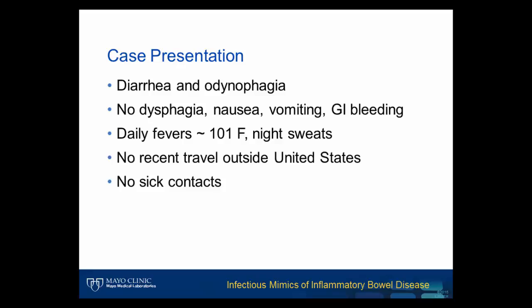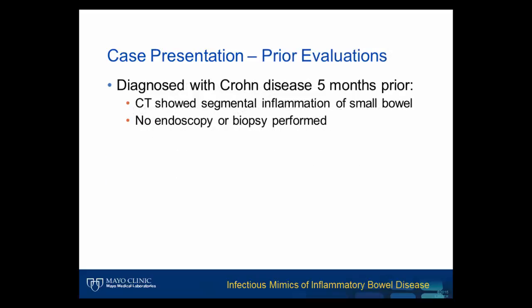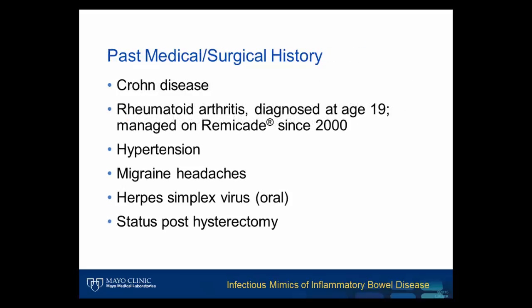She denied any recent travel outside the United States and had no recent sick contacts. The patient had been previously evaluated five months prior and was presumptively diagnosed with Crohn's disease, based on findings of segmental wall thickening and inflammation of the small bowel on CT scan. At the time, no endoscopy or biopsy was performed. As a result, the patient's past medical and surgical history upon admission included Crohn's disease of the small bowel, rheumatoid arthritis, hypertension, migraine headaches, herpes simplex with oral outbreaks, and hysterectomy.